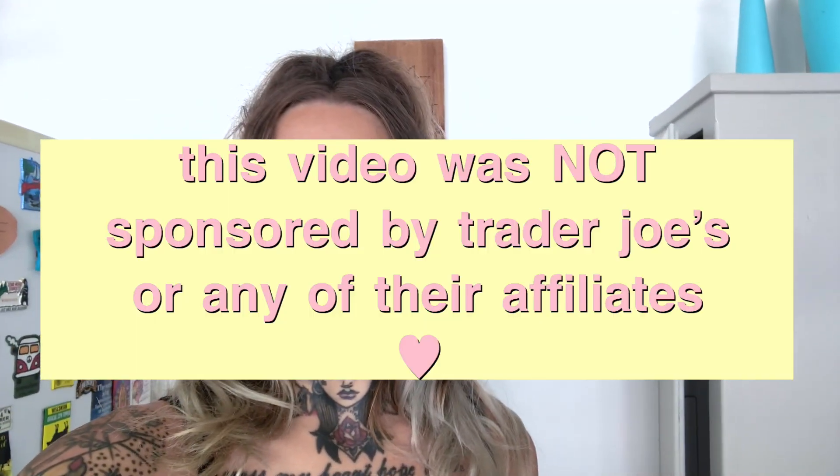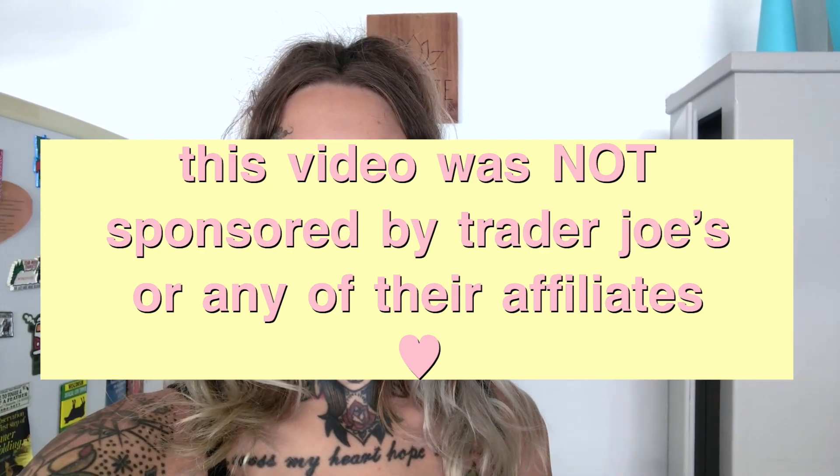So there you have it — my little brief kitchen tour! I hope you guys found something appealing. If you're trying to go vegan, this is a great place to start. I got all of this for less than $70 at Trader Joe's, and that's more than a week's worth of food for me. Hope you enjoyed it!